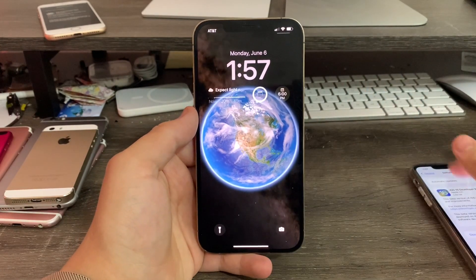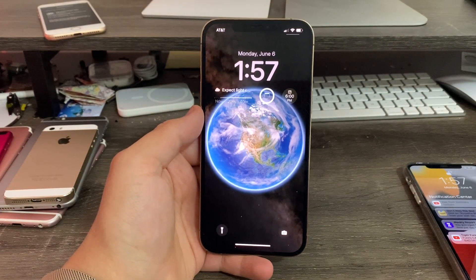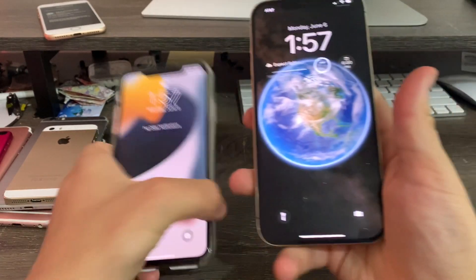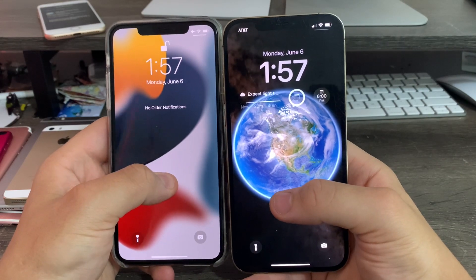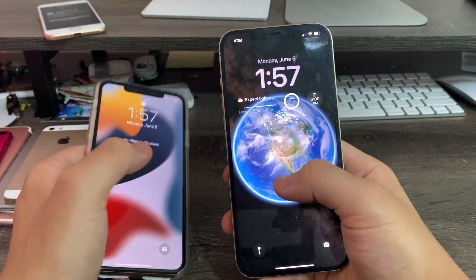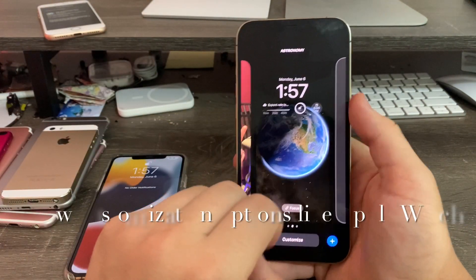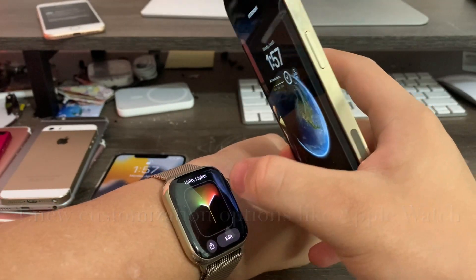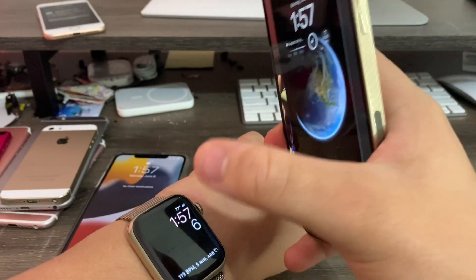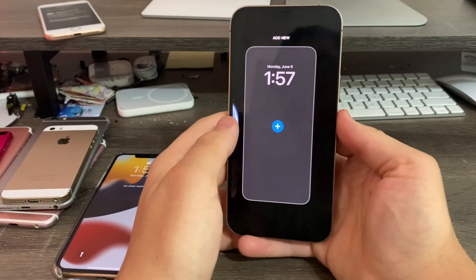First up, the lock screen. I have my iPhone 11 Pro Max running iOS 15 and my iPhone 12 Pro Max on iOS 16, and the lock screen has been completely revamped. Previously, if you tap and hold it would activate a live wallpaper. But now if you tap and hold, it goes out just like on the Apple Watch — you can select watch faces, and now the iPhone can do that same thing.